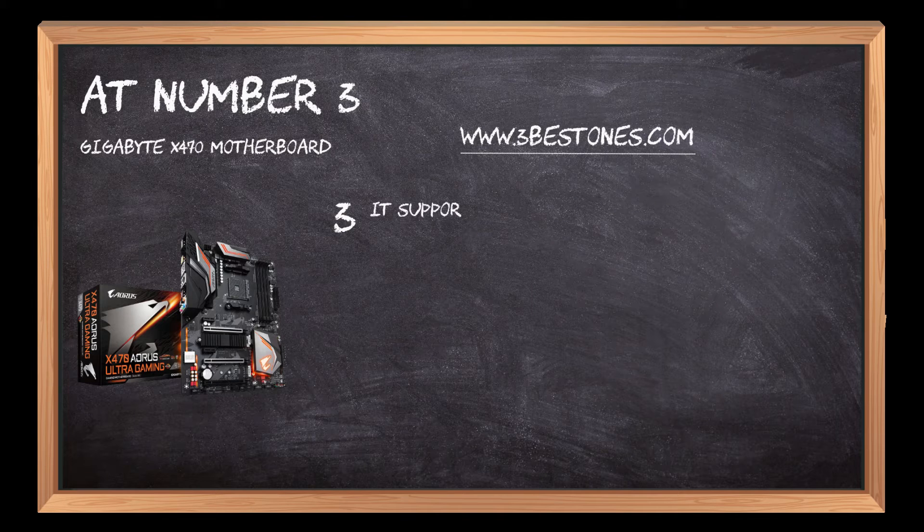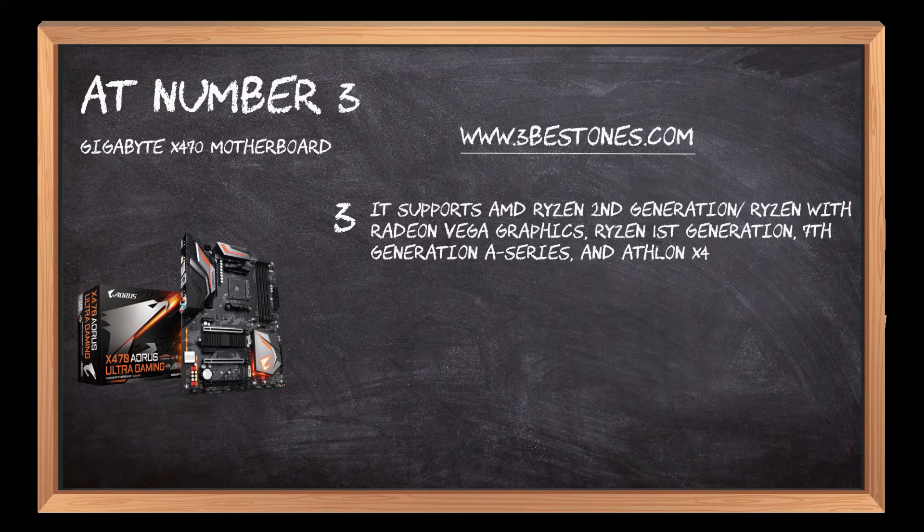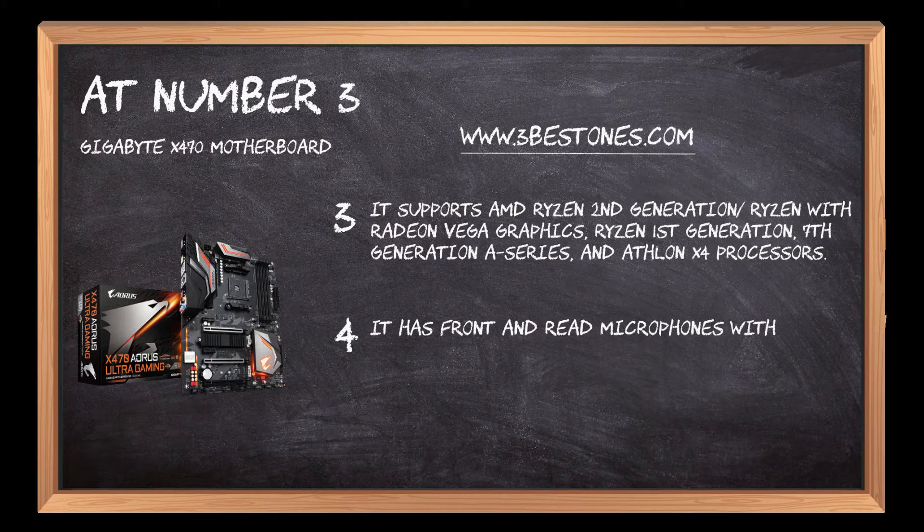It supports AMD Ryzen 2nd generation with Radeon Vega graphics, Ryzen 1st generation, 7th generation A-series, and Athlon X4 processors. It has front and rear microphones with audio capacitors.